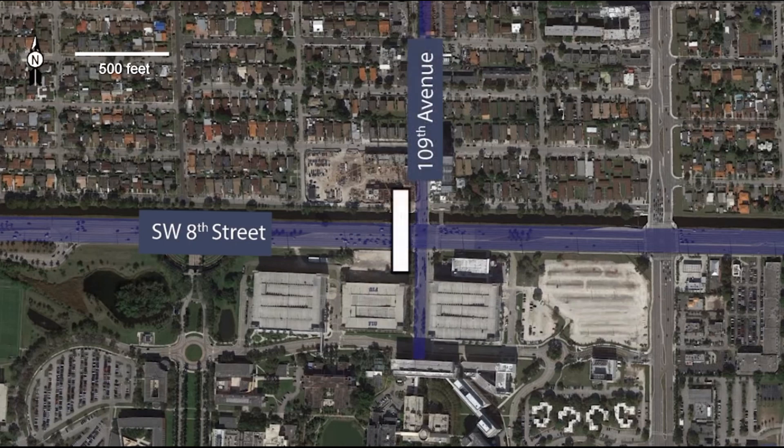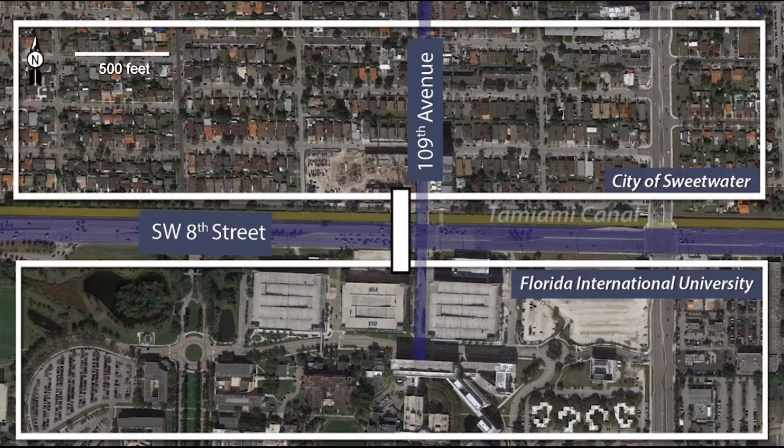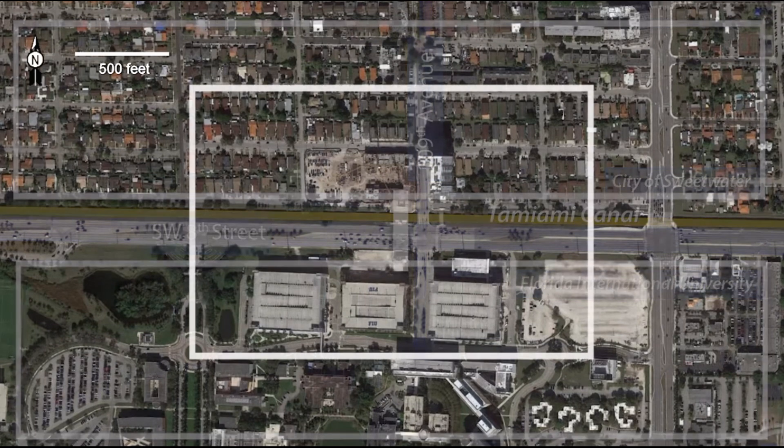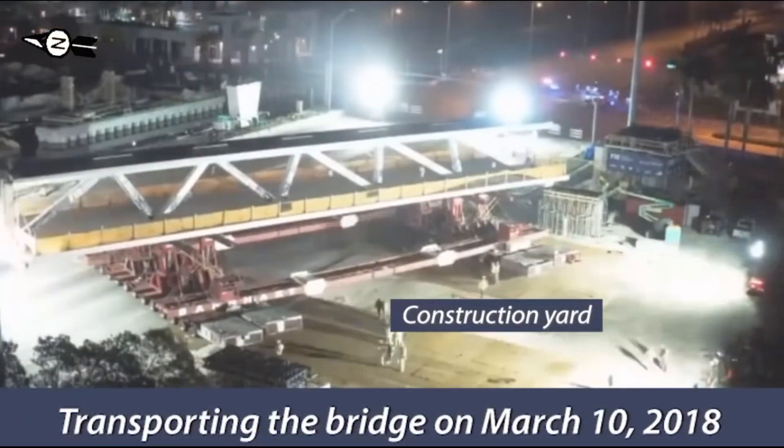The first section of the bridge constructed was the span across 8th Street, and that was the section that collapsed. The bridge section was built on the ground in a construction yard adjacent to the roadway and then moved onto support piers using two self-propelled modular transporters. This construction process is called accelerated bridge construction, which reduces on-site construction time and minimizes traffic impact.